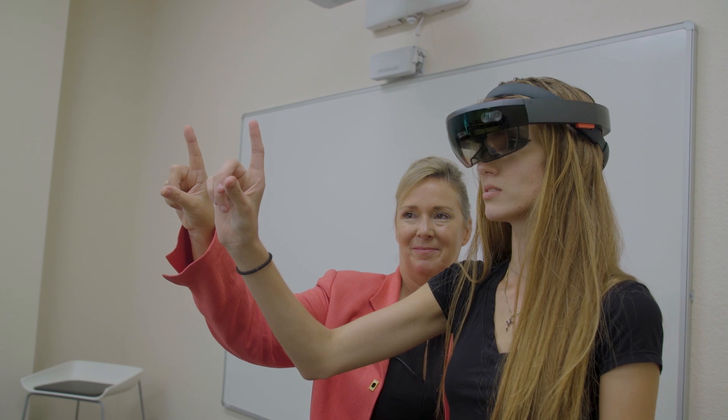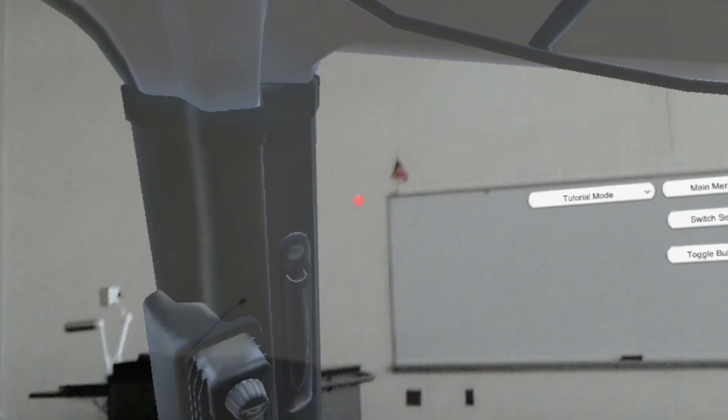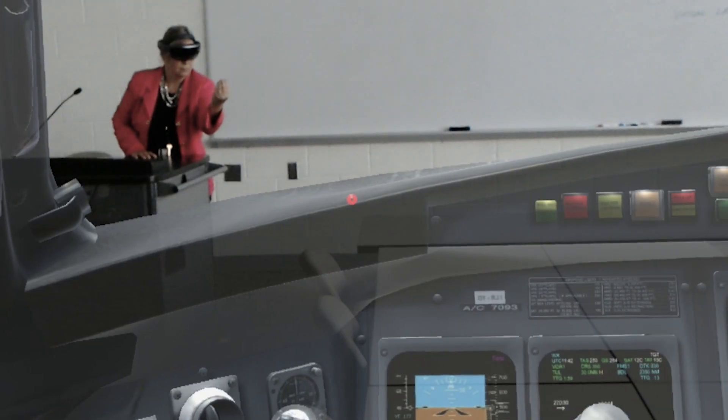This is our future. This is where we want our future to be. We can bridge that digital world into our real-world environment.